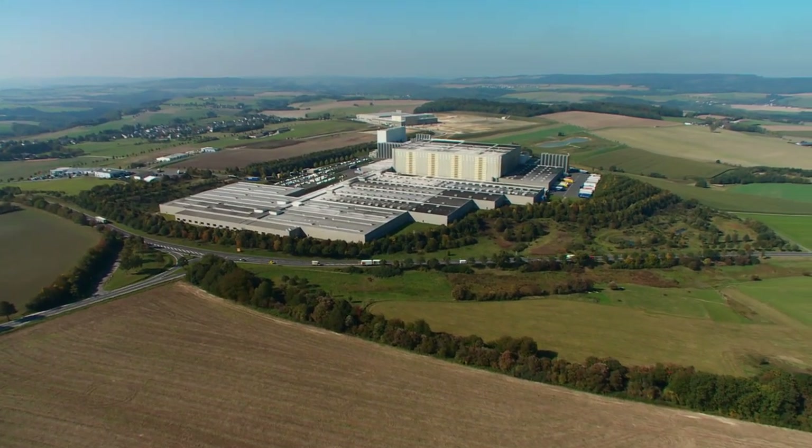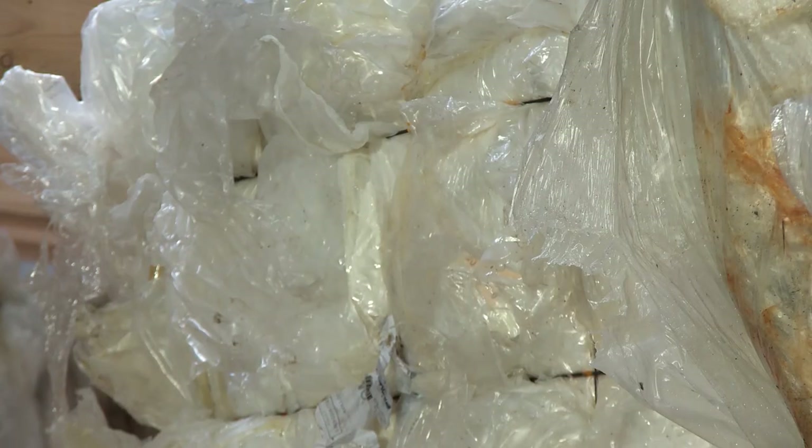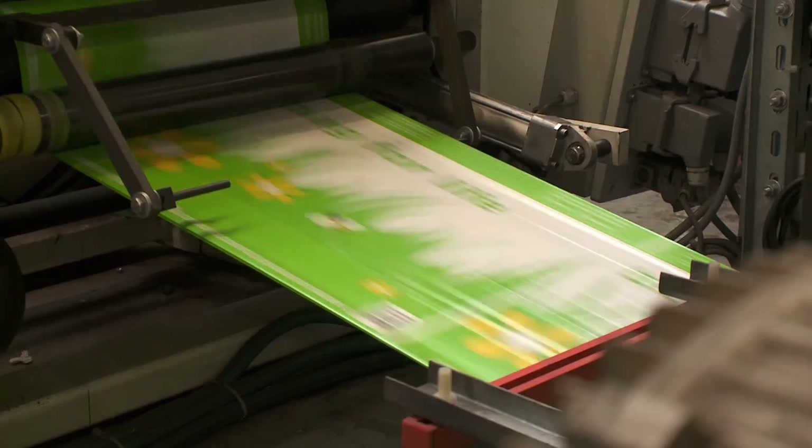The company, based in Morbach, Germany, has already been recycling plastic waste for decades. They take used film from old packaging from which they can manufacture new carrier bags out of the recycled material.